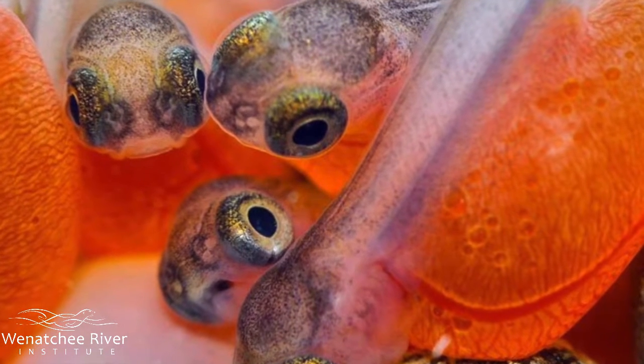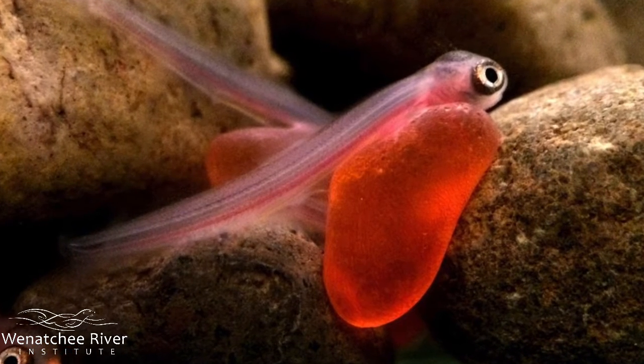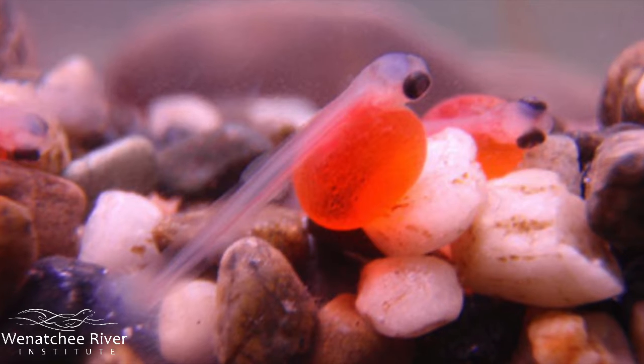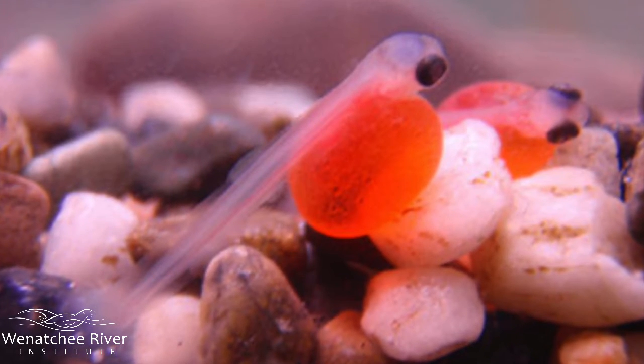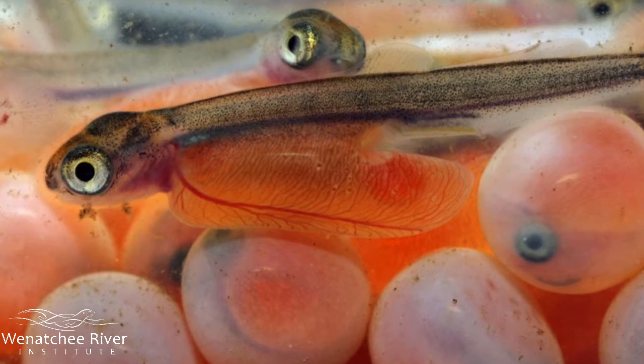The young salmon will become sac fry during the winter of 2020. For one month, their food supply is attached to them — point to where you think their food supply is. That's their yolk sac. Their yolk sac should keep them fed until early spring of 2021, before they push up out of their pebble bed home and into the river's current.